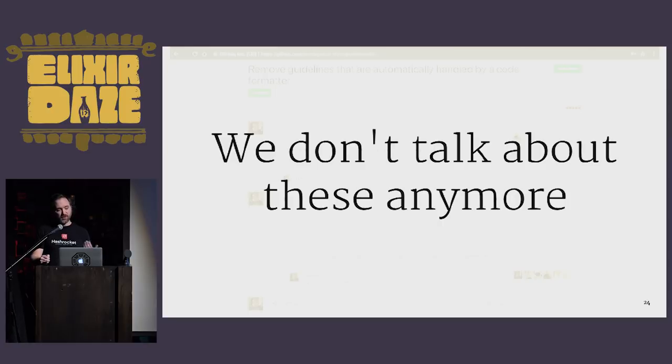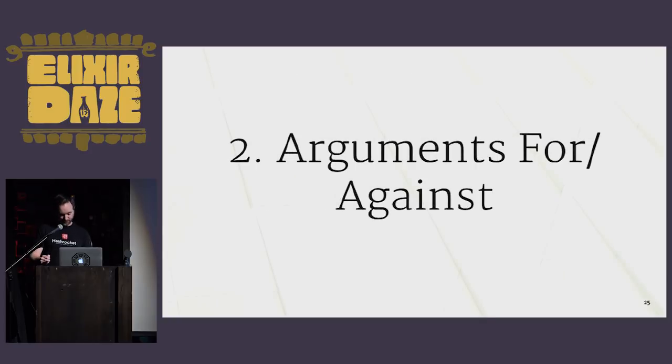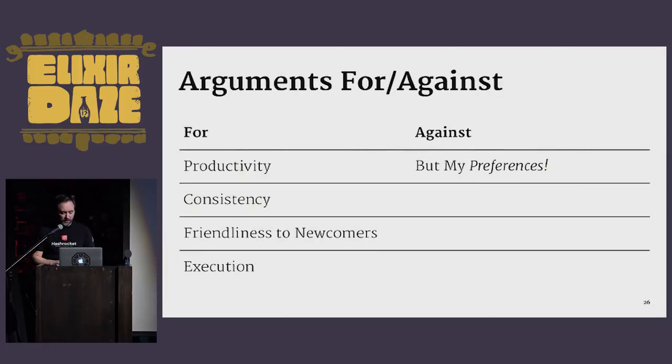That is a brief history of this technique bringing us to right now. In the next part of the talk, I'd like to look at arguments surrounding this controversial practice. Part two: arguments for and against. I'd like to cover the main arguments for and against making a change like this. It's already been decided for Elixir, but I think it's worthwhile to consider the implications, because it definitely won't be the last time a language tries to make such a pivot. My four arguments for: productivity, consistency, friendliness to newcomers, and execution. And against: I'm calling that 'but my preferences.'